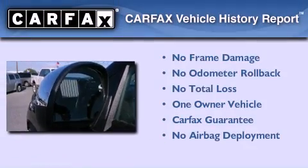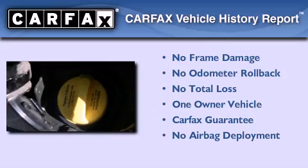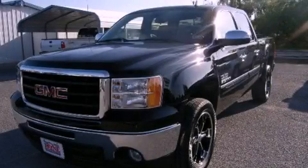This GMC has had only one owner and it qualifies for the Carfax Buyback Guarantee. We invite you to contact us today to learn more about this vehicle.